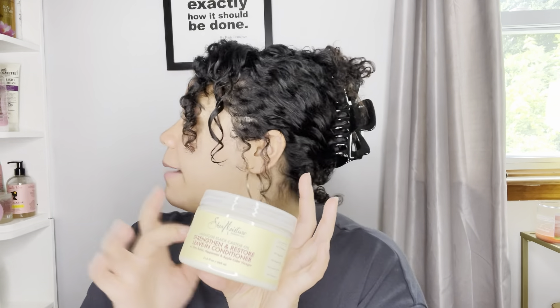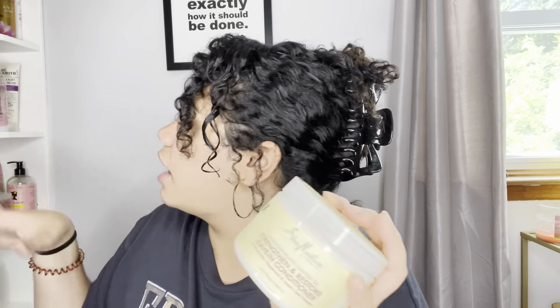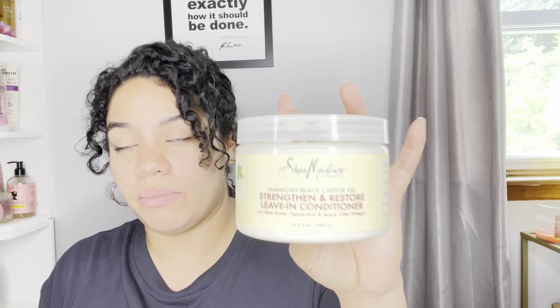Since it is summer, I don't like to style my hair that much. I'll use a really good leave-in conditioner and an amazing gel for humidity and moisture. Right now the leave-in conditioner I'm using is SheaMoisture. This stuff is so good for over-processed hair, chemically processed hair, and heat damage. This is the Jamaican Black Castor Oil Strengthen and Restore Leave-In Conditioner with shea butter, peppermint, and apple cider vinegar — amazing ingredients for the scalp and hair. This keeps my hair super moisturized in the summer.